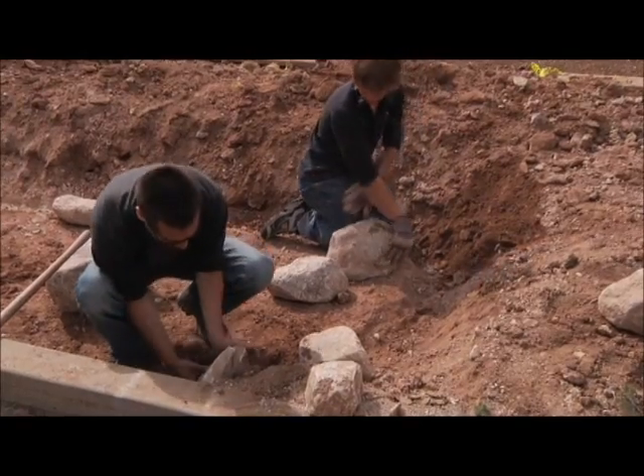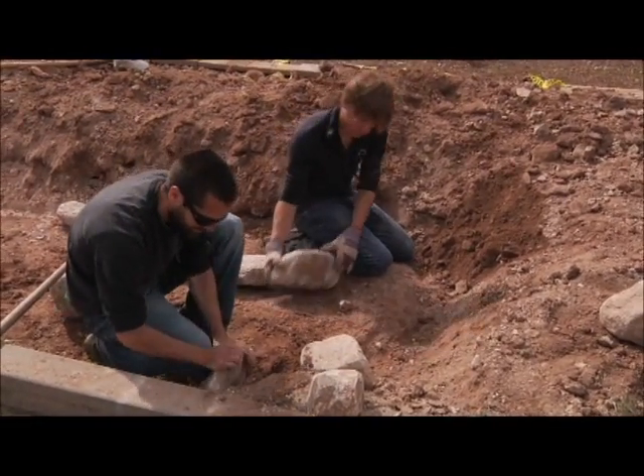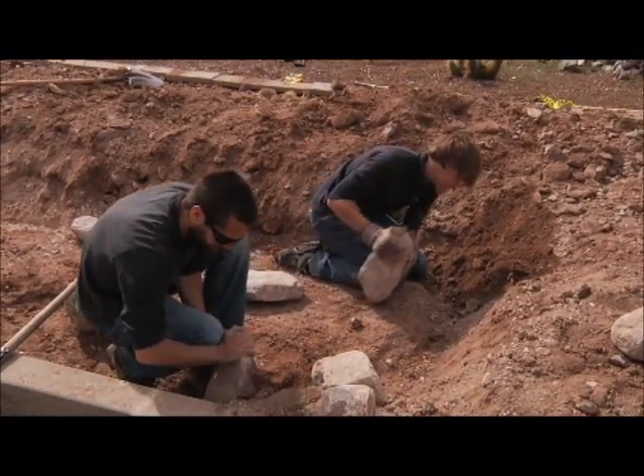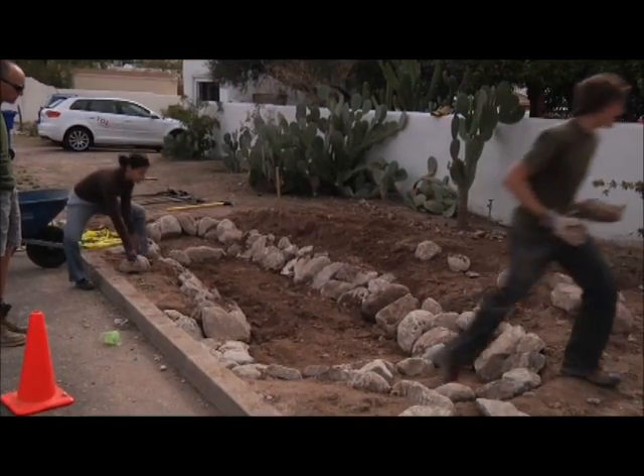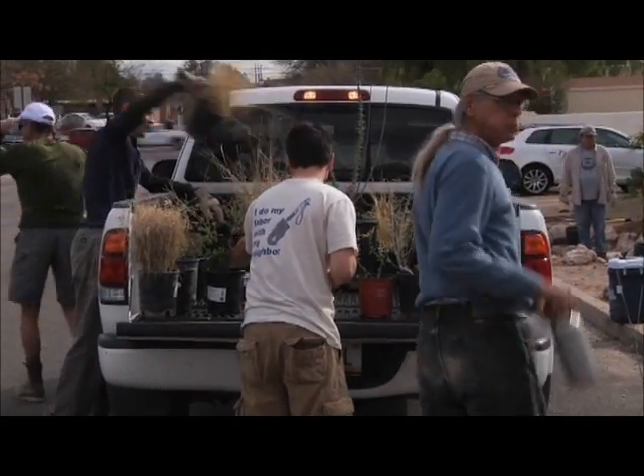Right now we're moving on to the rock work. What we're doing is putting in rocks as rip-rap to secure the sides of the basins. It's basically going to prevent the soil from eroding and keep the basin structure so that it has that nice shape to collect the water. Once we've finished with the rock work, we'll go ahead and put all the trees in and then finish with some gravel around the sides.